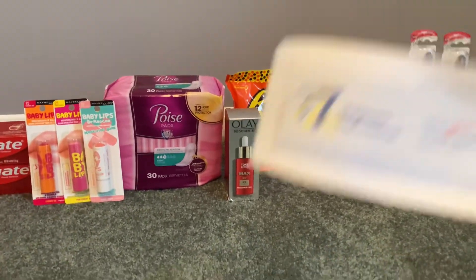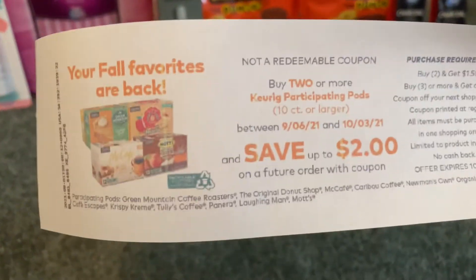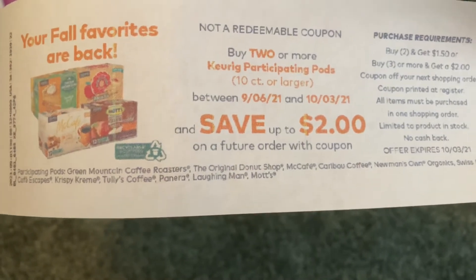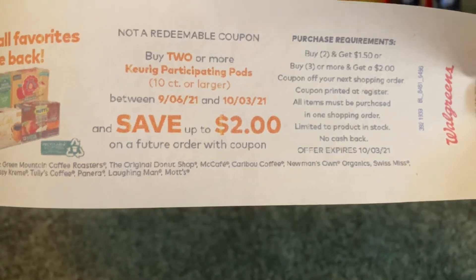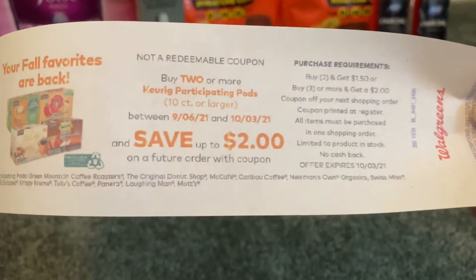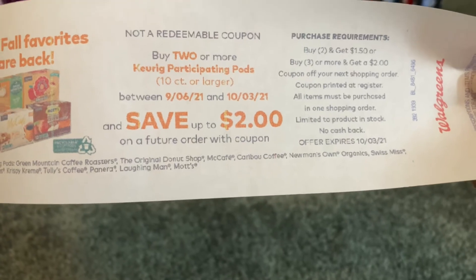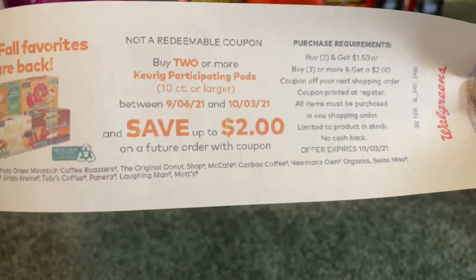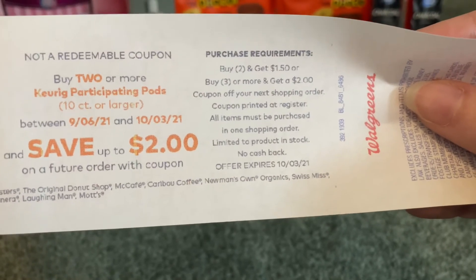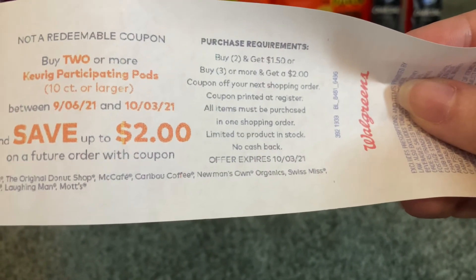Look what printed for me — I'm so excited to share this promotion with you guys. Your fall favorites are back. Participating K-Cups at the bottom: Green Mountain Coffee, Original Donut Shop, McCafe, Caribou Coffee, Newman's, etc. This is not a coupon or register reward — it's just telling us that when you buy two or more Keurig participating pods, 10 count or larger, between September 6th and October 3rd, you save up to $2 on a future order. If you buy two of those participating pods, you get $1.50 — I'm assuming that will be a register reward. Or if you buy three or more, you get a $2 register reward.